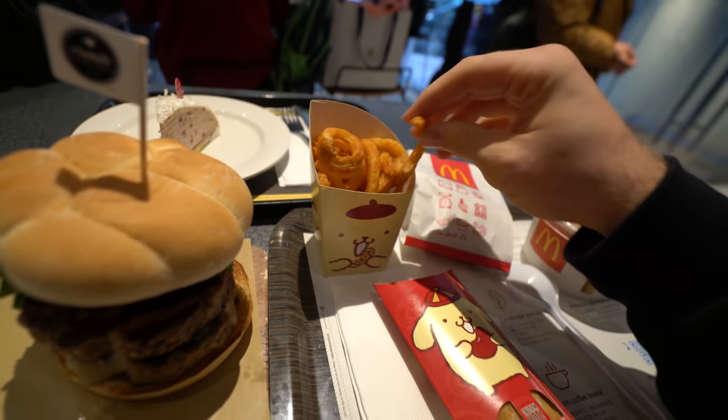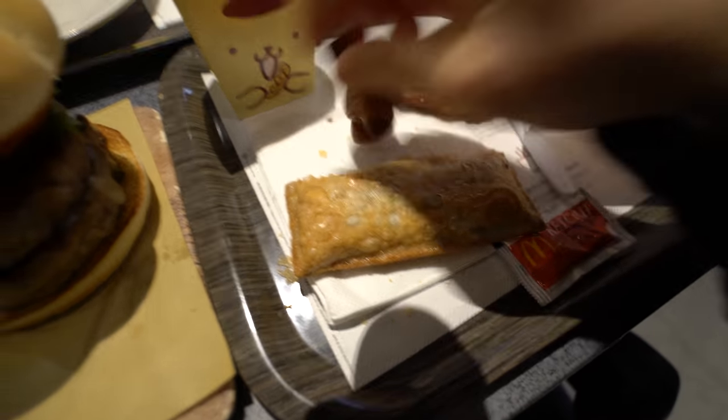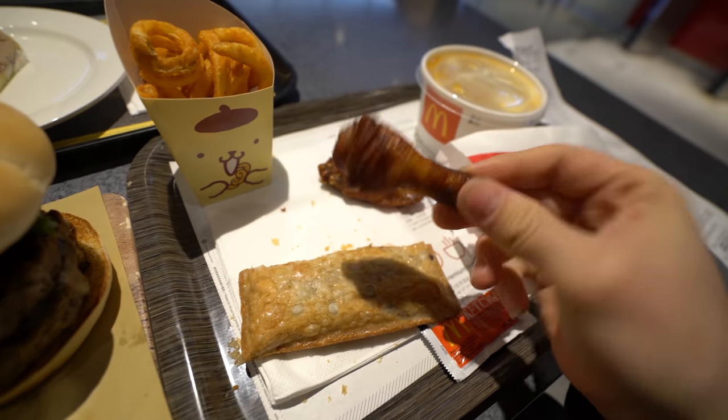You got the curly fries, and then you got the red bean pie — we gotta open this up and see what it looks like. So there's the red bean pie, and you got chicken wings — they're really small but they've got to be good.